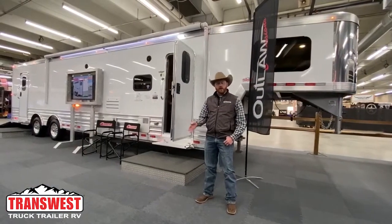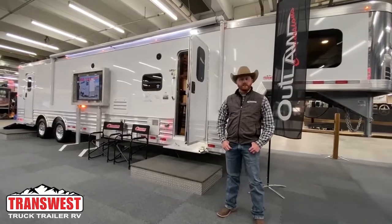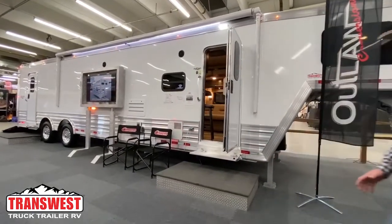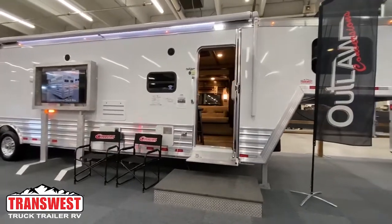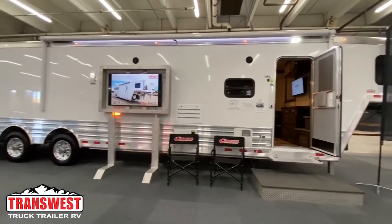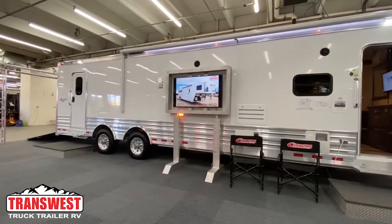Here we are at a brand new model that Cimarron has to offer called the Cimarron Freedom. This is a toy hauler living quarters that we're excited to introduce here at the stock show — 16-foot straight wall living quarters with a slide-out and then a 16-foot garage for all your toys.